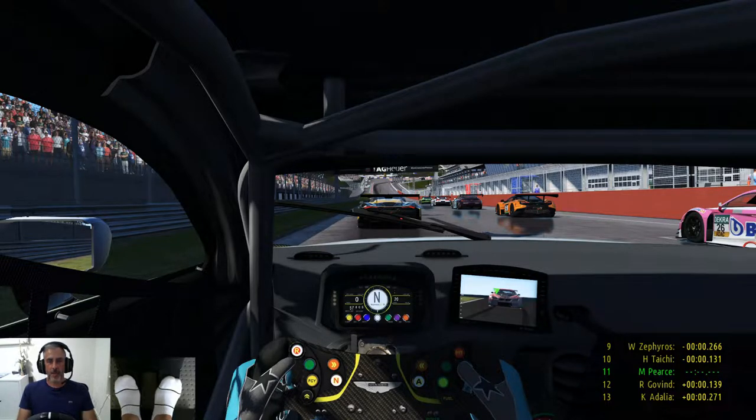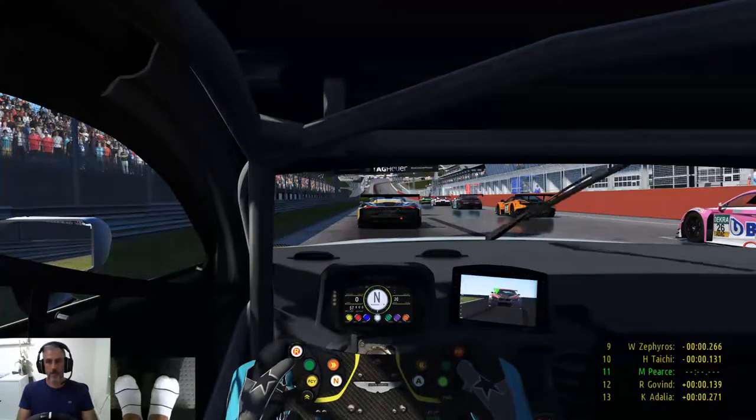Hi everyone, welcome back to the channel — I hope you're all well. Today we are back in the Aston Martin GT3 car for round six of my championship, this time from Red Bull Ring in Spielberg, Austria. I did run a qualifier and practice session both in the wet because I'm running the weather client, so I get real-time weather — and no doubt the race will be in the wet as well, so let's kick it off.